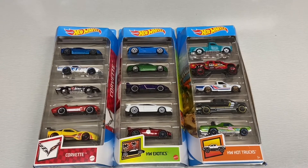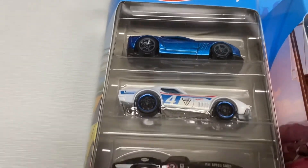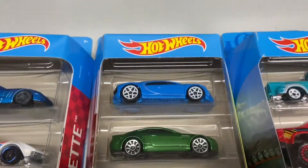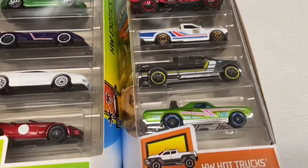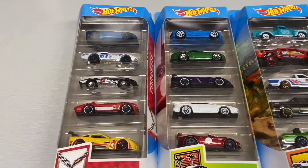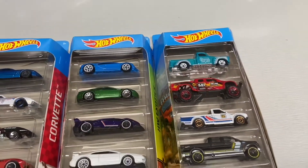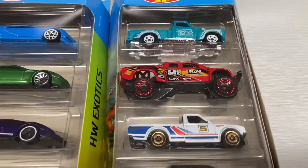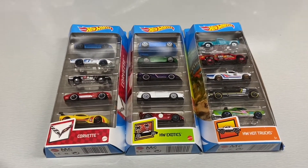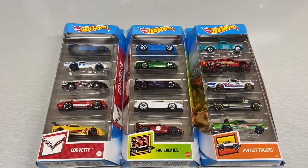And one last look at the 5-packs we opened today. Let me know which of these is your favorite 5-pack, and then which is your favorite model. For me, I think my favorite 5-pack out of this set is going to be the Corvette 5-pack — it has the best models. And then the best overall model for me is going to be the '52 Chevy. Let me know what your favorites are down in the comments below. If you liked the video, give it a thumbs up and subscribe, and we'll see you in the next one.